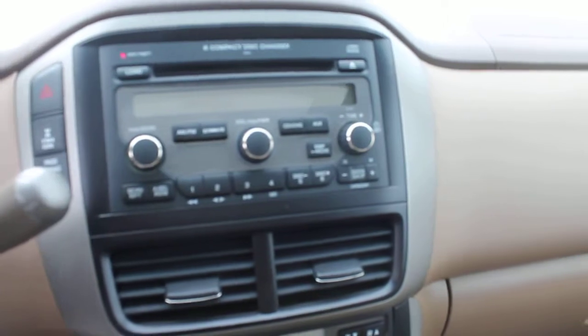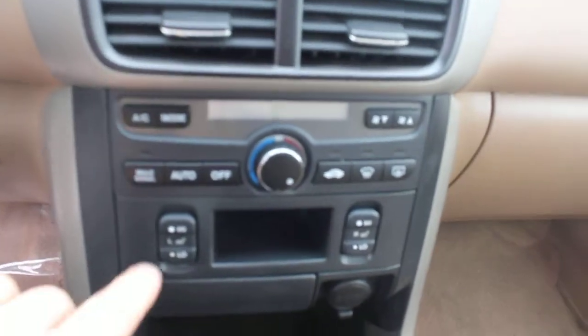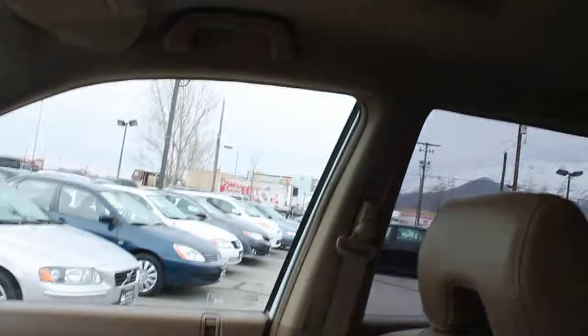Factory sound system with six-disc CD changer, AM-FM radio, heating and air conditioning, automatic seat warmers for the front seats. Let's take a look at the sunroof — great working condition.